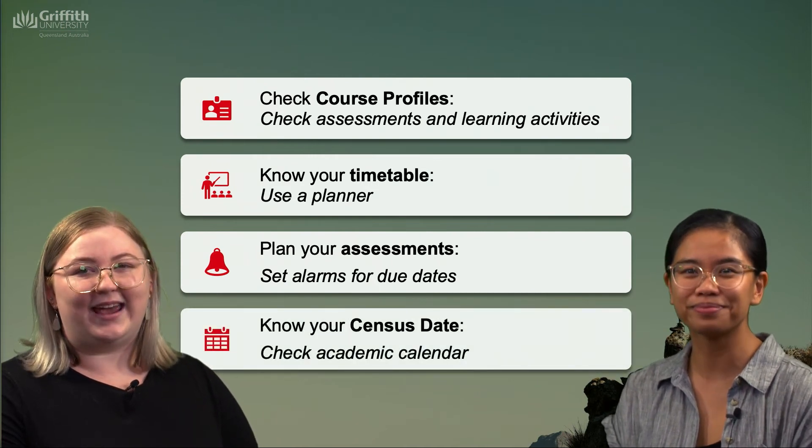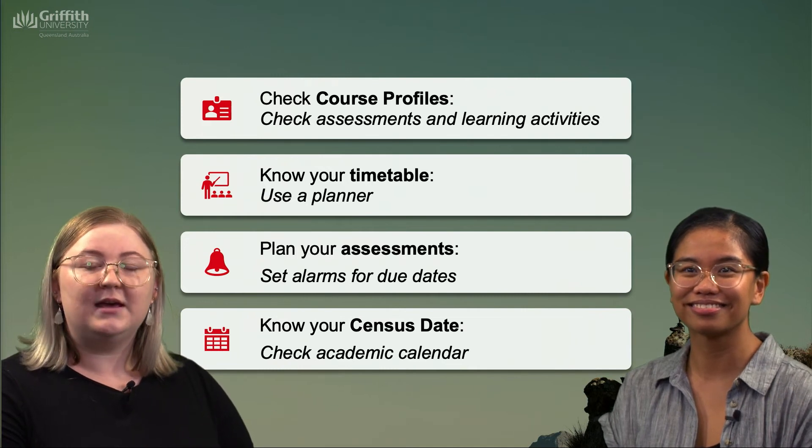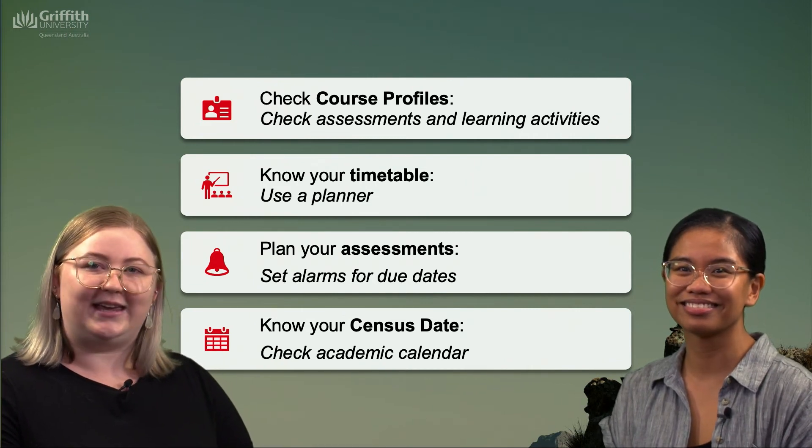Lastly, know your census date. Generally this is about four weeks from the commencement of a course, but again the most specific and accurate information can be found on the My Griffith site under your key dates.